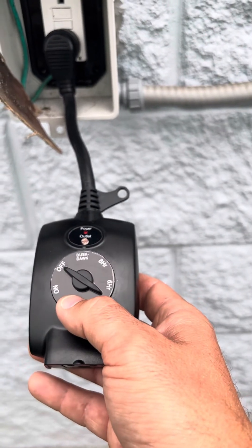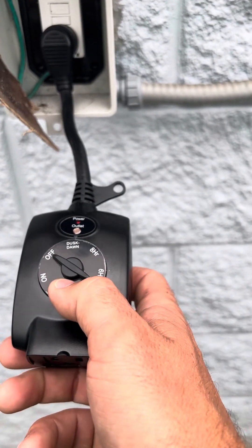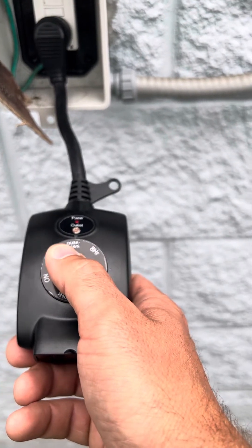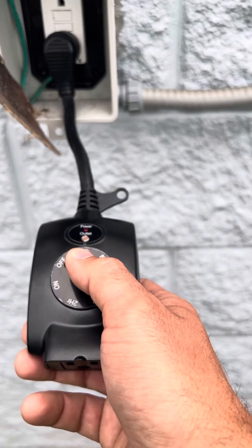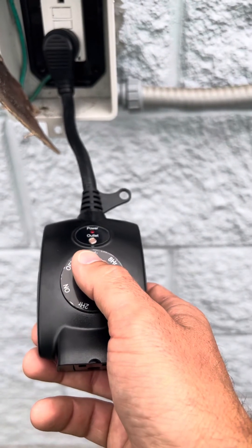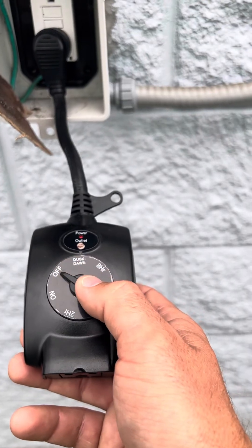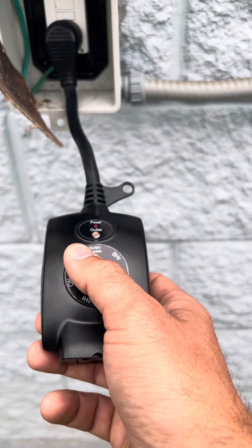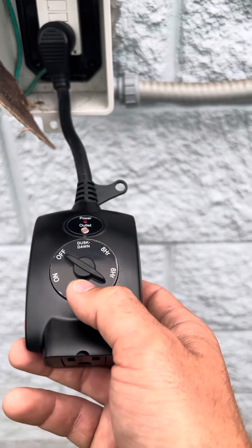As an example, we had a customer in the past that had a timer on their patio where the closest available outlet was, and we had installed a lot of lights on the patio area as well. As a result, when the decorations came on, the sensor thought it was daylight, so it turned the lights off. And when the lights went off, the sensor thought it was night and turned back on. This just repeated in a cycle. To fix this, I ran the sensor to the side of the home where the decorations wouldn't be interfering with the light sensor.